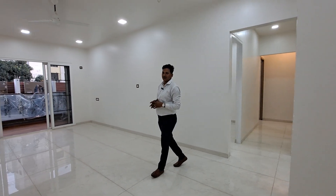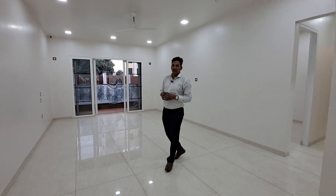Welcome to Amazing Global Properties. Today we are at Pasa location and I am showing you the luxurious 3BHK apartment. The carpet area is 1480 square feet. Let's have a look at your lovely 3BHK apartment.